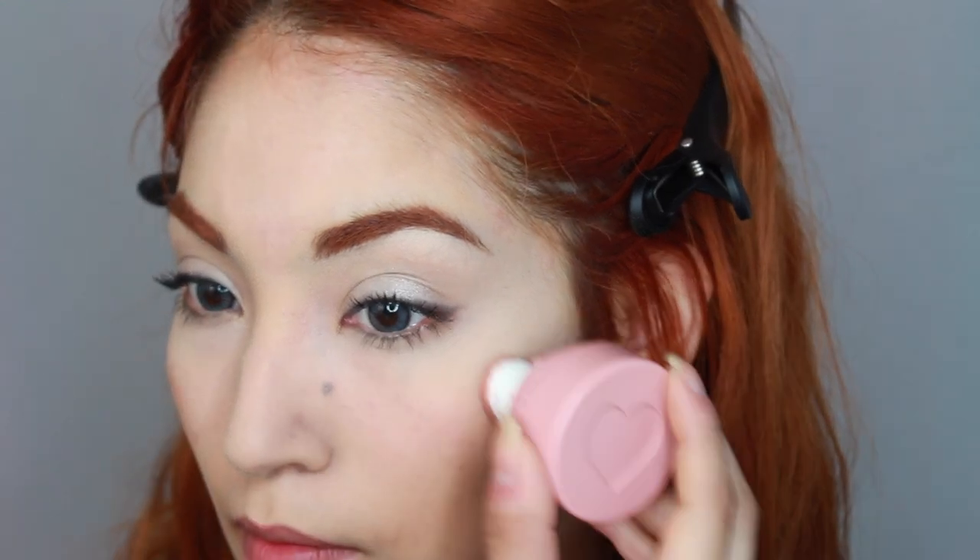Now I'm taking the Kajal Beauty blush in the color called Koi and placing a little on my cheeks. I didn't notice too much facial makeup on her — her makeup was very dewy and kind of soft. I'm just spreading this blush around, and any type of cream blush is always going to be more natural than a powder.